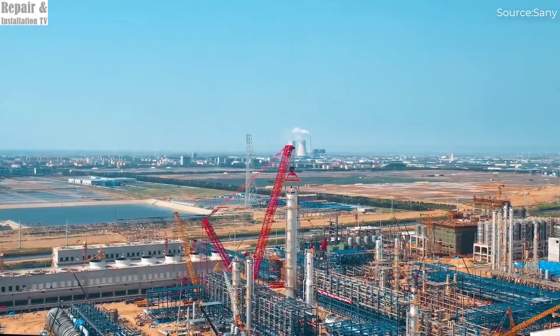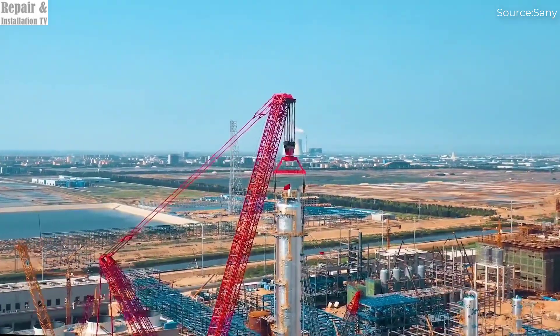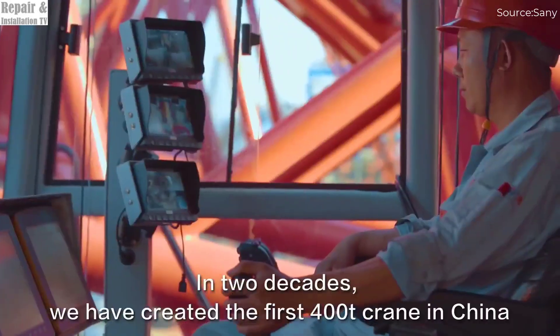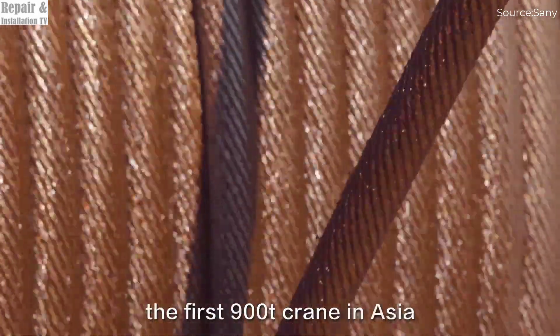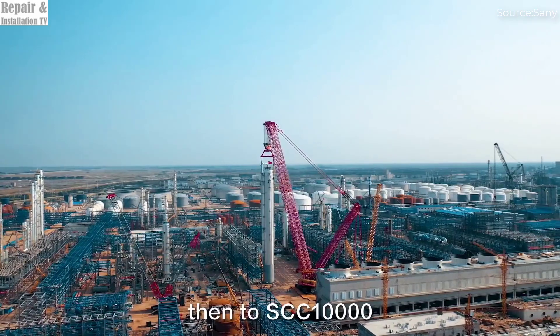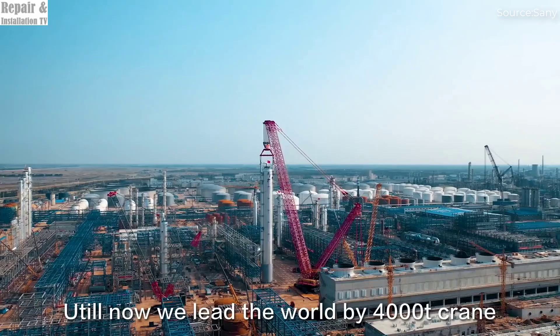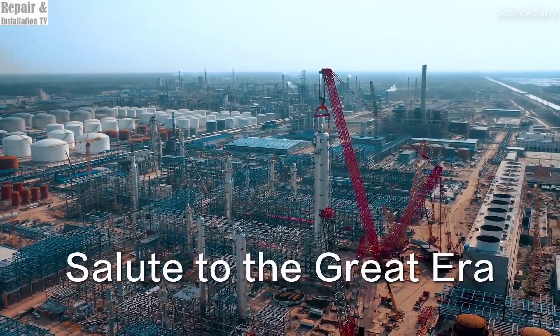With its record-shattering performance, advanced technology, and unstoppable power, the SANY SCC 40000-A isn't just a crane — it's a true titan of engineering. If you're fascinated by extreme machinery and jaw-dropping feats of engineering, this is one crane that demands your attention. It's not just lifting loads; it's rewriting the limits of what's possible in the world of heavy construction.